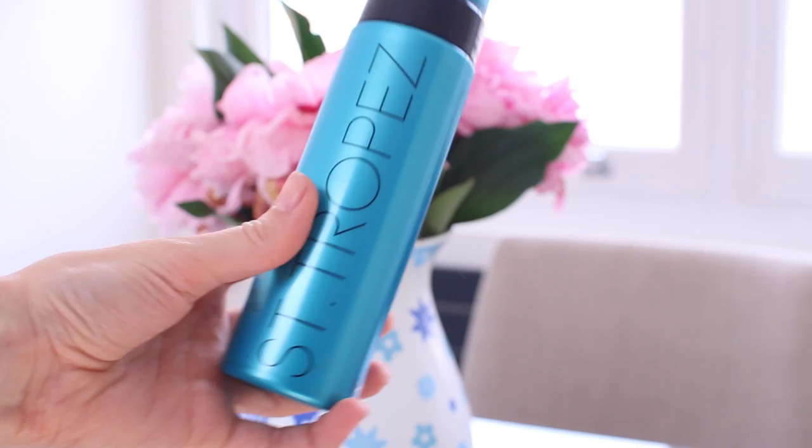St. Tropez was a brand I never went towards for a long time. I felt it was overhyped. I felt that whenever people talked about it, they said it was really orange and it just wasn't quite right for them. So I was always a little bit turned off until I got this bottle. This is a self-tan express one-hour tan in this turquoise bottle. It's about £33 from Boots or any other drugstore, but at the moment Boots have £11 off, so it's currently about £22. So if you can, go and get one — this is amazing.